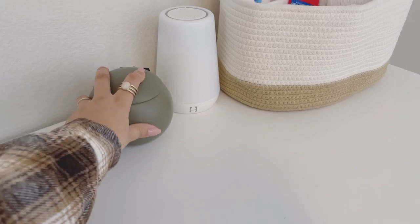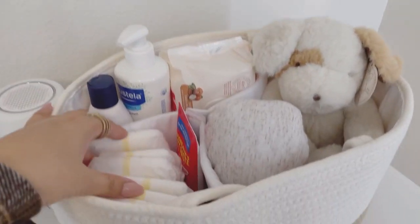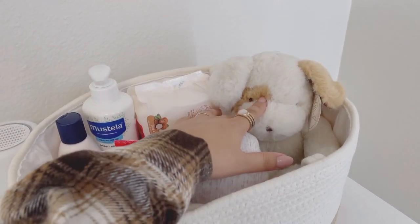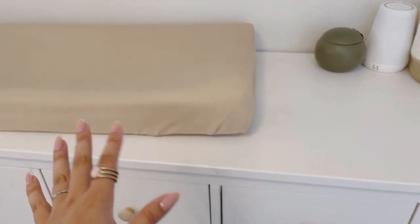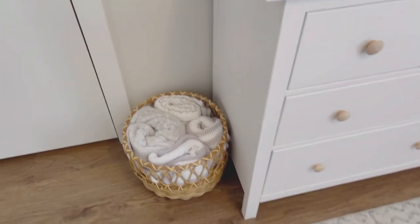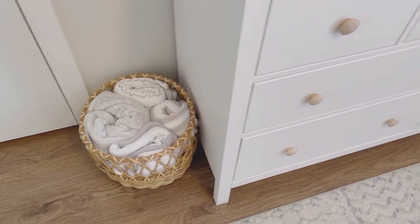I decided to match the room — I have my Hatch machine, and then I have my little caddy with diapers, butt paste, lotion, more lotion, and wipes. I have a swaddle on a little teddy. I like to keep this up on top because it's so much faster when I'm changing baby — I can just reach over and grab what I need right away. Down in this corner I have a basket I bought at HomeGoods with some big warm blankets rolled up in it.